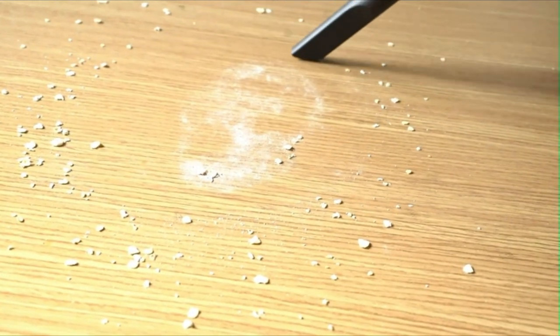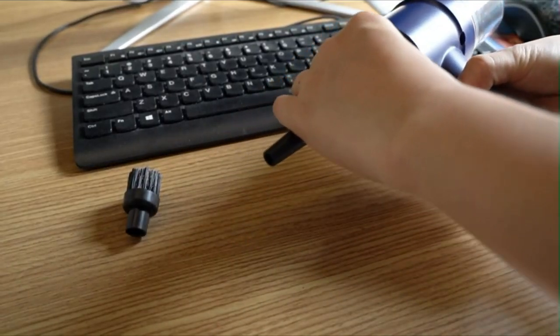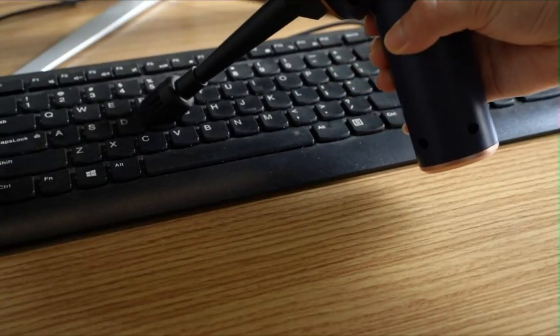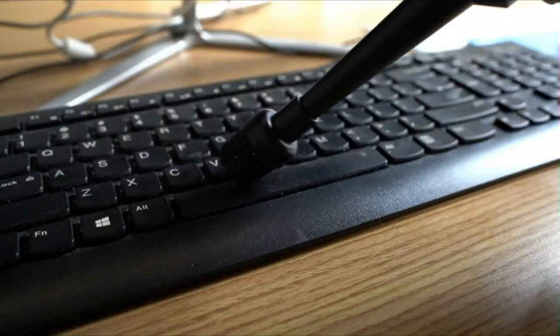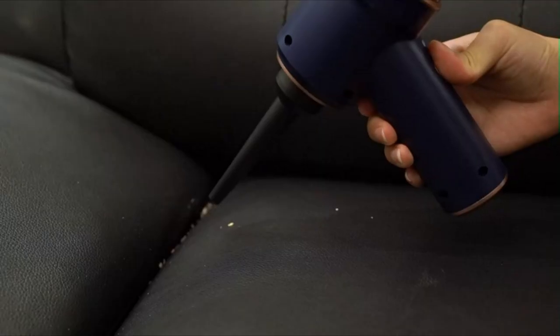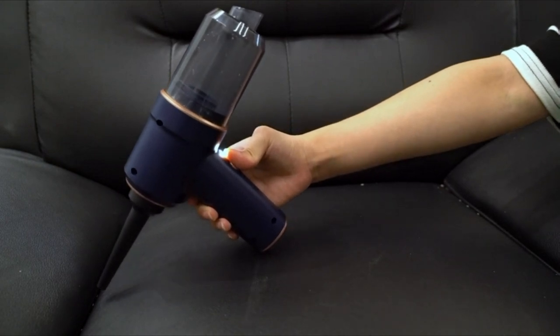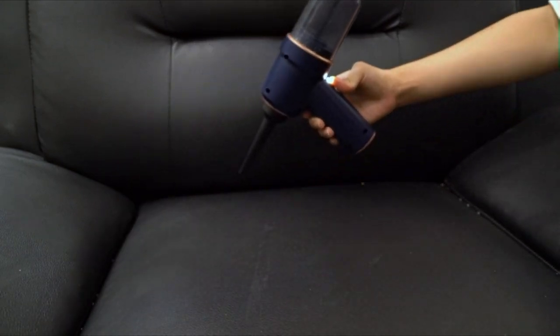Adopting the latest fast charge technology and the latest generation of rechargeable batteries, this mini vacuum cleaner can be fully charged in 2.5 to 3 hours and run for about 20 minutes — runtime may vary according to the cleaning load. This high-power vacuum cleaner also has temperature protection, over-voltage protection, over-current protection, and short-circuit protection.